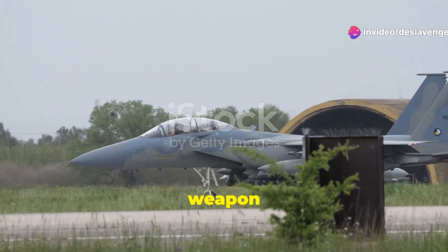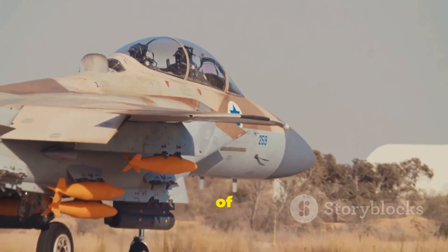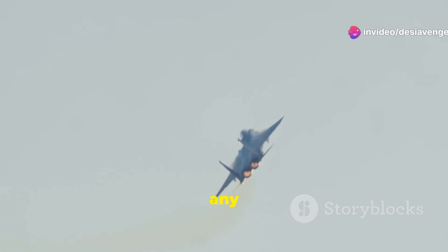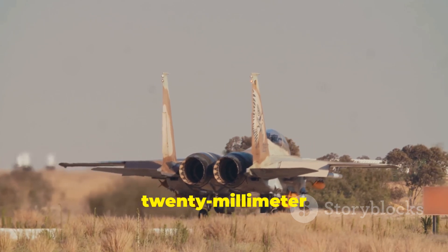The F-15 Eagle is a weapon platform of unparalleled versatility. Its wings and fuselage are bristling with hard points, each capable of carrying a deadly array of weaponry. From air-to-air missiles to air-to-ground bombs, the Eagle can be configured for any mission. Deep within the Eagle's belly, a rotary cannon unleashes a devastating storm of 20-millimeter rounds.